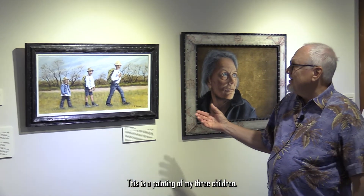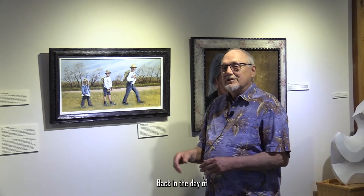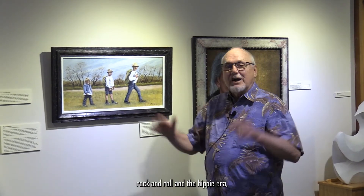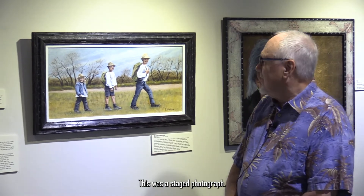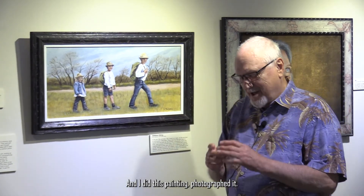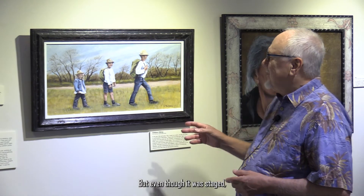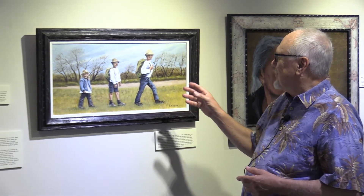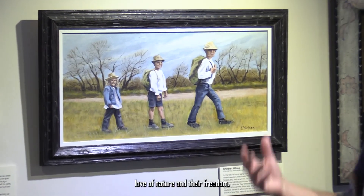This is a painting of my three children. Back in the day of rock and roll and the hippie era, I had a little farm up in northern Wisconsin and my three kids would go out and hike the back 40. This was a staged photograph — it wasn't much bigger than a postage stamp — but even though it was staged, it shows their sense of adventure, their love of nature, and their freedom.